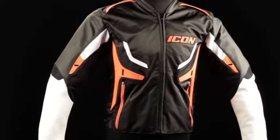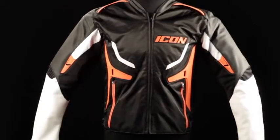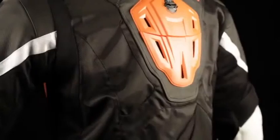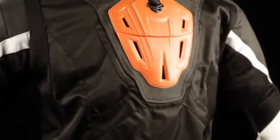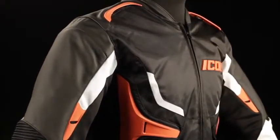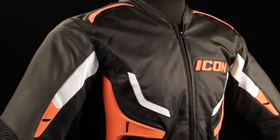The compound jacket is what we refer to as a hybrid style — half leather, half nylon, fully awesome. The compound jacket features an icons sport fit: tailored body and arms with a little bit of room left to spare. It's not quite as aggressive as our attack fit, but not quite as loose as our relaxed fit.